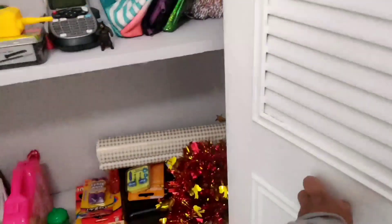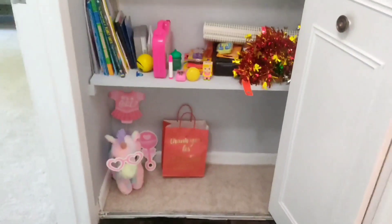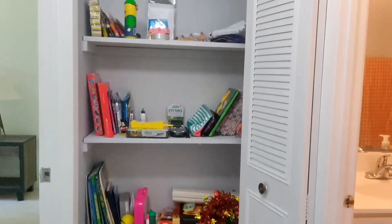This is the closet outside at the end of the hallway, which is my favorite because it has a lot of racks, which I prefer.